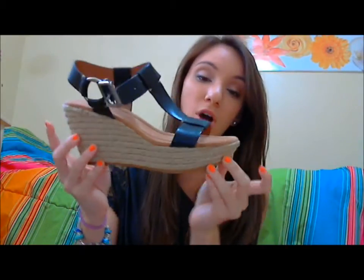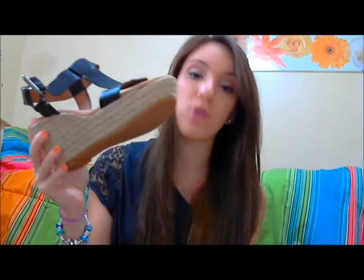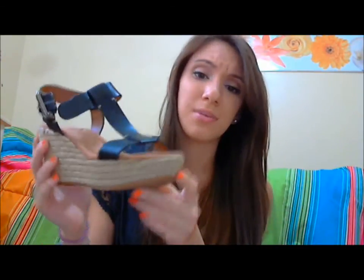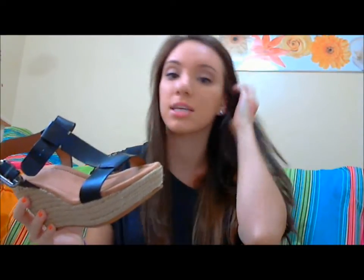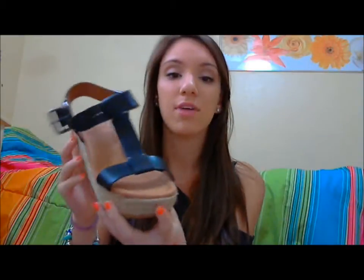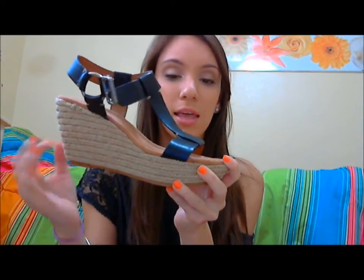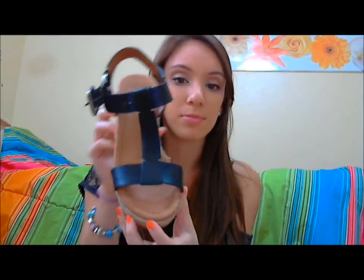Last but not least I also got another pair of Lucky shoes because these were also on sale. Both pairs were only about twenty-something dollars and like I said they're all leather, so how can you pass it up — and Lucky's known for good quality. These have a tweed detailing on the wedge part and then the strap just looks like this.